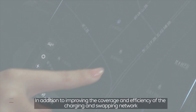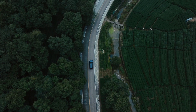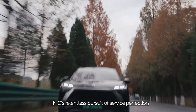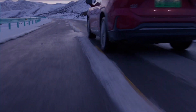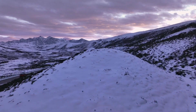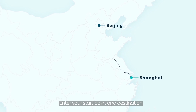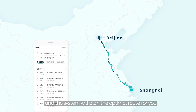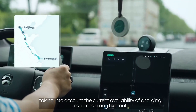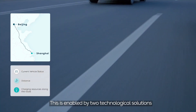In addition to improving coverage and efficiency of the charging and swapping network, NIO's pursuit of service perfection is also reflected in its customizable trip planning — smart planning. If you are planning a trip but are unsure about the charging solution along the way, just open Trip Planner on the NIO app, enter your start point and destination, and the system will plan the optimal route, taking into account the current availability of charging resources along the road.